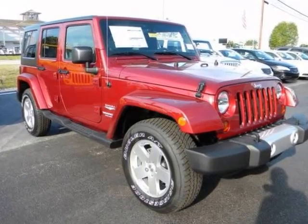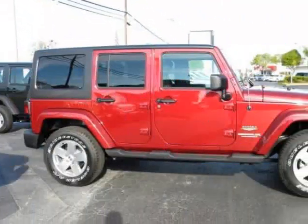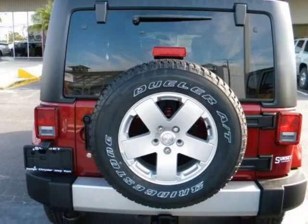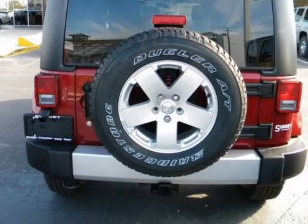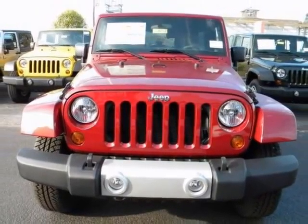We think you will love this new 2011 Jeep Wrangler Unlimited 4WD 4-Door Sahara. It comes fully equipped with 2nd row bench seat, 3.8L OHV 12-Valve SMPI 6-Cylinder Engine, and many other features.